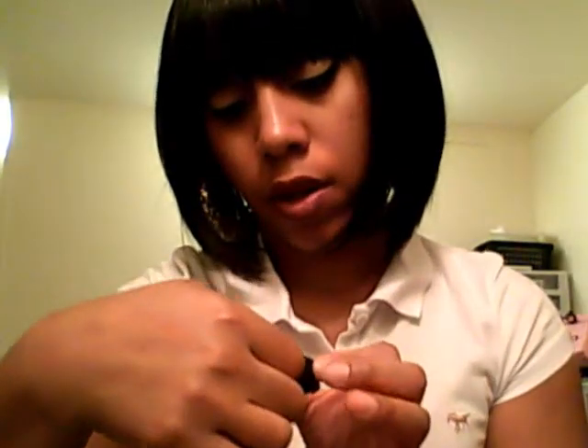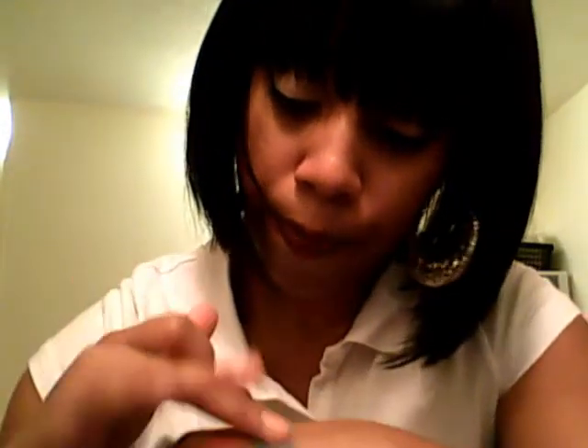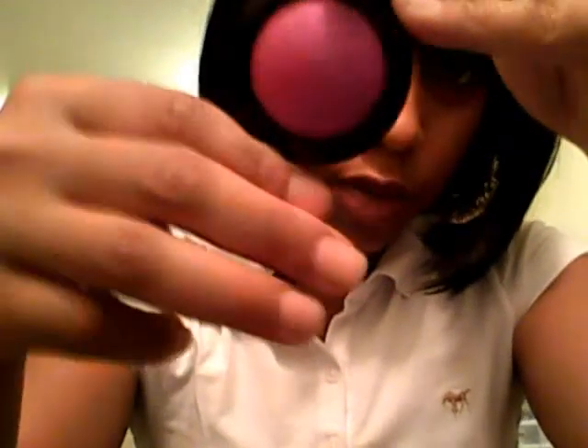This one is called Teal. I'll try to give a swatch of that — oh, that's very thick. The next one is called Fuchsia. It really looks similar to Hot Pink but it's darker, a couple of shades darker.